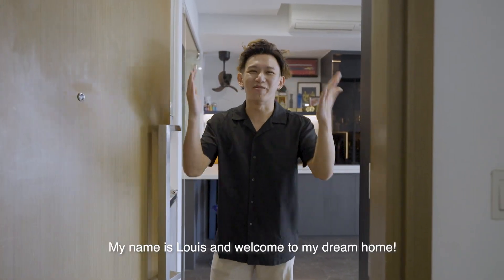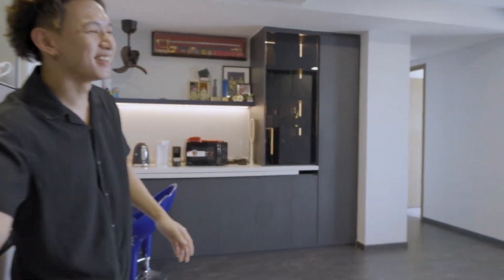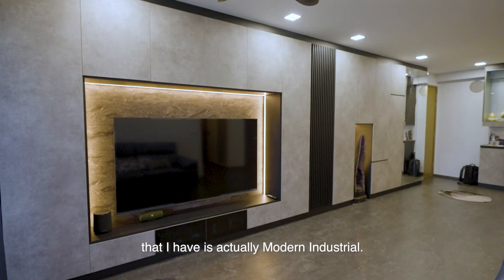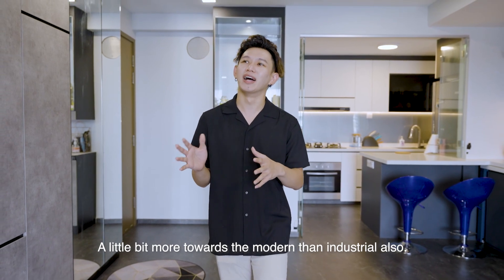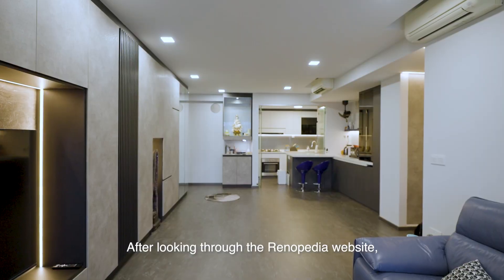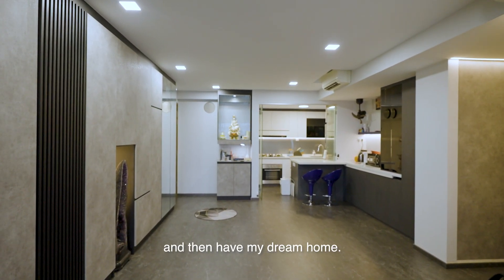Hello everybody, my name is Louis and welcome to my dream home, come on in. My style is modern industrial, but actually a little bit more personalized and leaning more towards the modern side. My ID is actually Stella from Chapter 13, and after looking through the Renopedia website, that is where I personalized this and made my dream house.